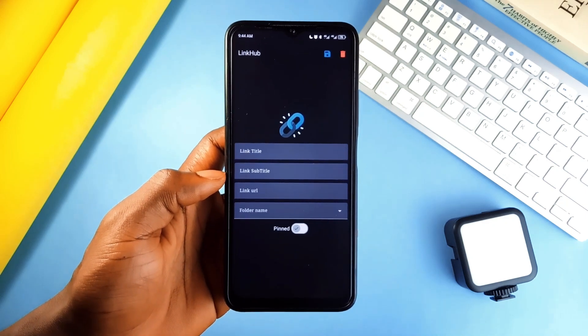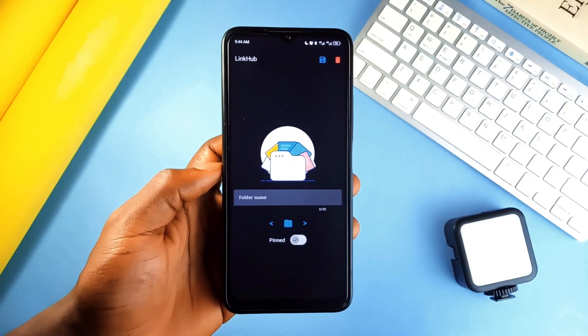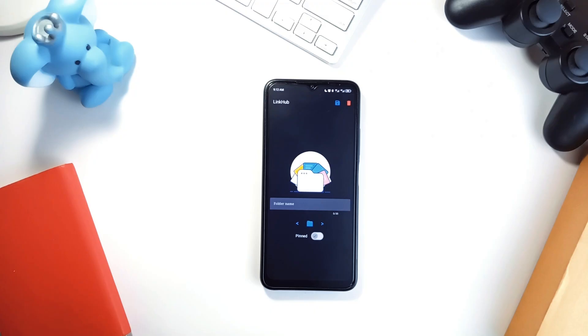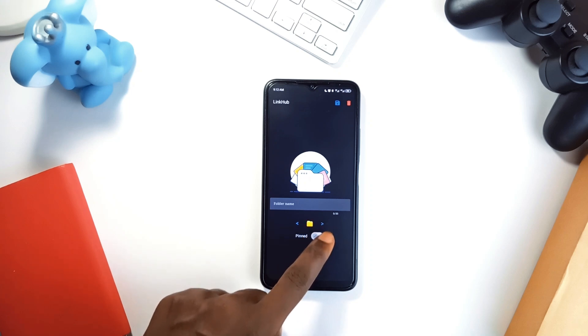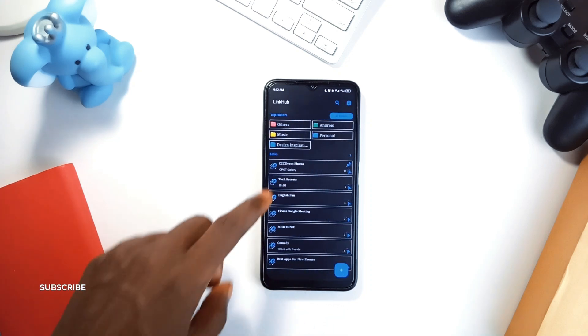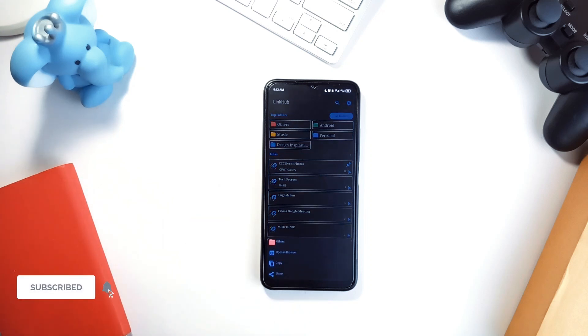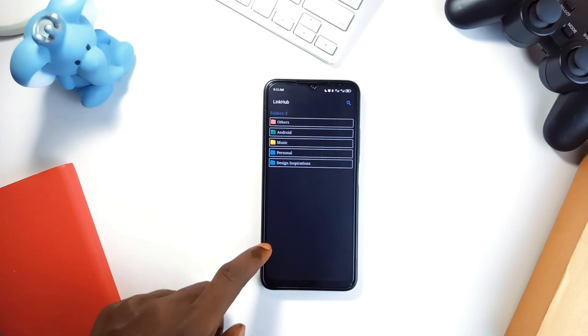Managing links is simple — just tap once to copy, edit, or open. No unnecessary steps. It is also very customizable with color-coded folders, and you get a pinned link widget which is a game changer for quick access. It is open source and ad-free, and it even comes with backup and restore options. If you're serious about managing your online resources, this is the tool you didn't know you needed.